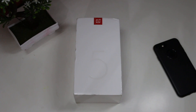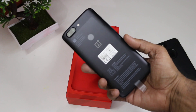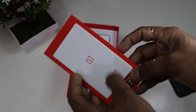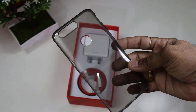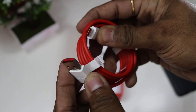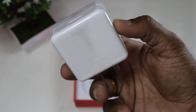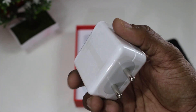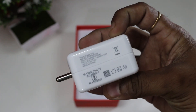Let's start with the unboxing experience. Here's everything you get in the box: the phone, paperwork, SIM ejector tool, and in addition to their standard accessories, a translucent soft case. Going further, you see the Type-C cable for charging and OnePlus's famous Dash Charger, which has a 5V 4A output. I had a great time using it with my OnePlus 5, and I'm glad the experience continues with the 5T.